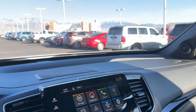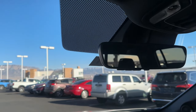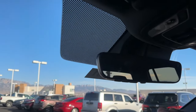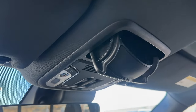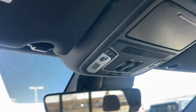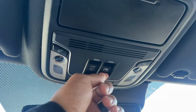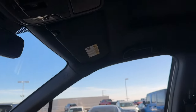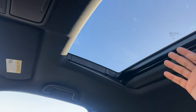The rearview mirror is auto-dimming, so you don't need to add it as an accessory. It also has HomeLink built in, which other Hondas require you to add separately. Above that is the overhead console with LED lighting, a sunglass holder, and controls for the moonroof and rear glass. Hitting the rear glass button opens up the back window glass, which is a nice feature. The moonroof is standard from RTL and up - the Sport is likely the only trim without one. There's no panoramic moonroof.